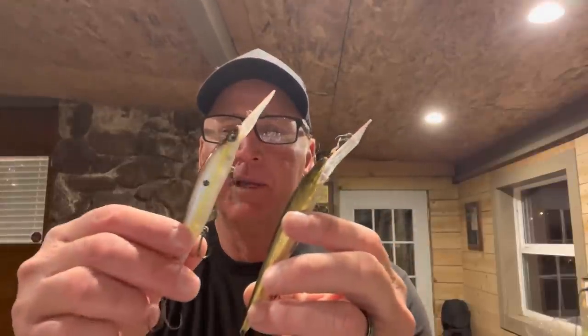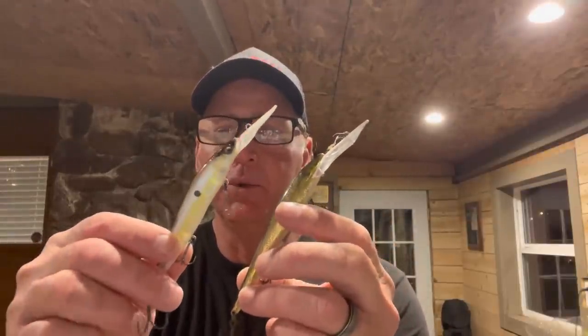Let me get into this. I'm going to start with my sentimental favorite — the bait that really got me into bass fishing in a big way and got me loving jerkbaits. I'm going to show you the evolution. The two I'm going to talk about are the old Rebel Spoonbill Minnow and the Megabass Vision 110 Plus 2.